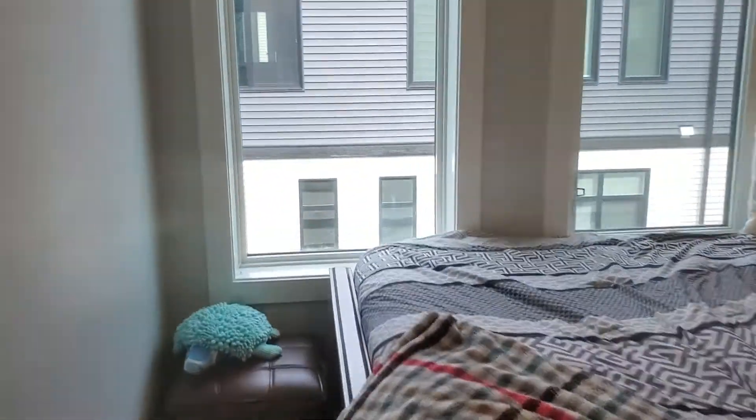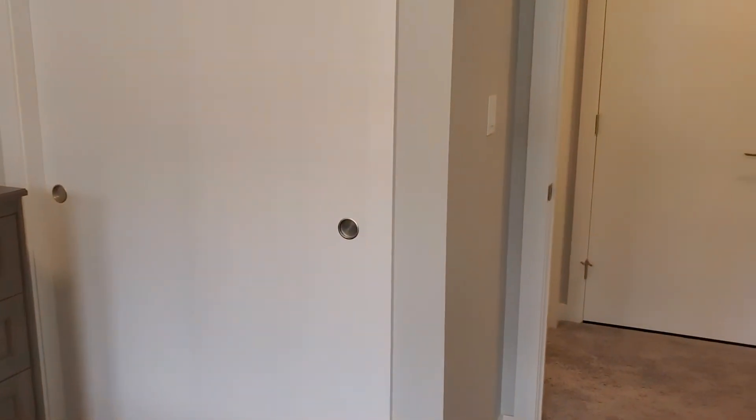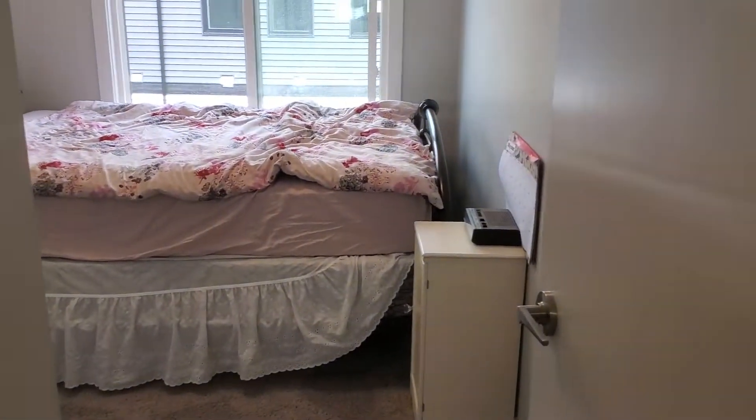Bedroom two. Everybody says these videos — in person it's much bigger than they thought from the video, so I was trying to mess with the lens there.